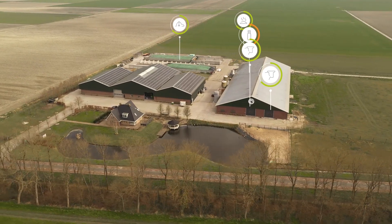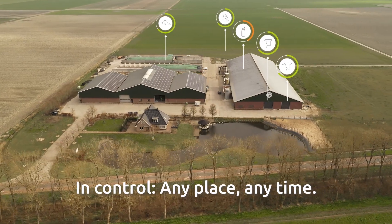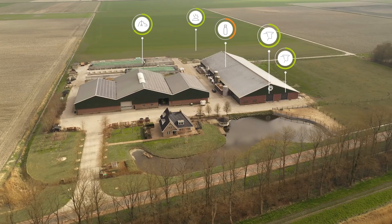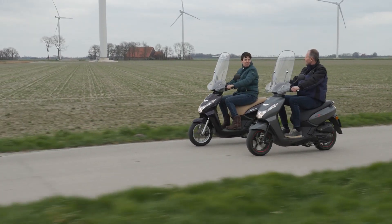Lely Horizon is user-friendly and I have control over my farm at any location at any time of the day. This gives me more time to do other things. It gives me head space to work efficiently and preventively.